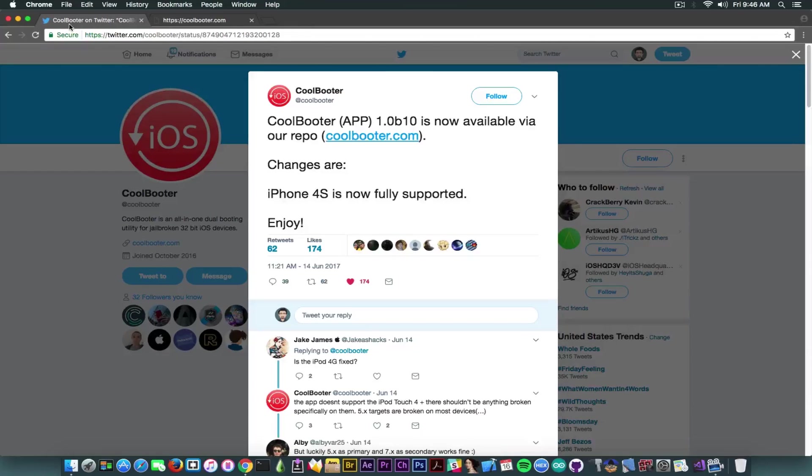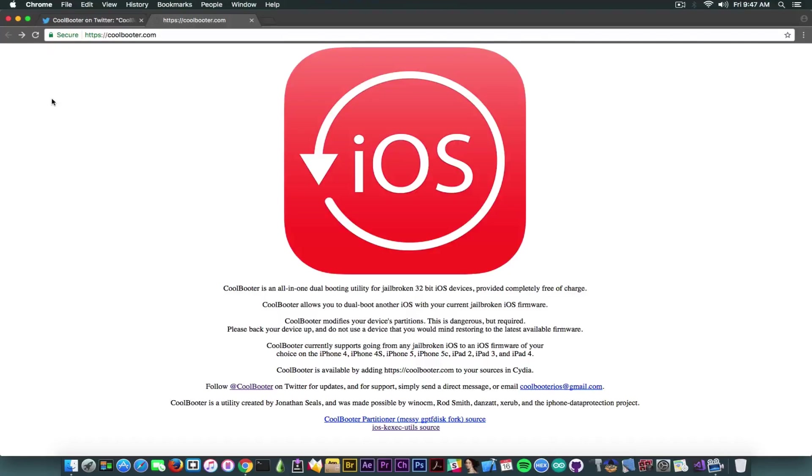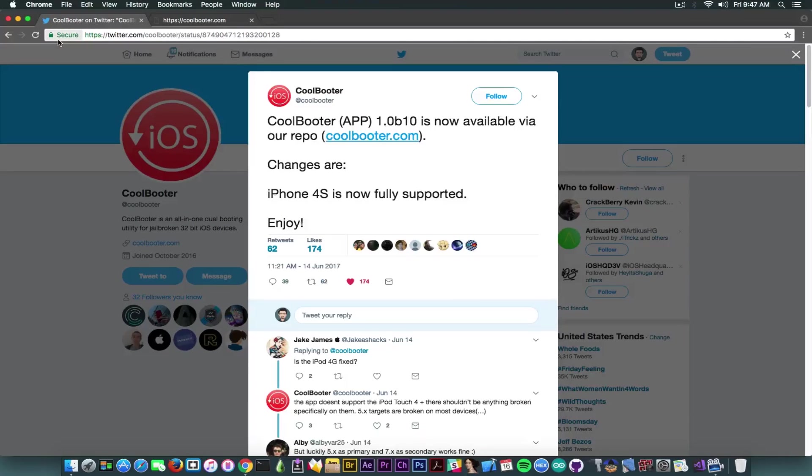Coolbooter allows you, for example on an iPhone 4, to have iOS 7.1.2 that is currently signed and jailbroken, and also dual boot with iOS 6.1. You just switch between them and it allows you to use iOS 6 fully working and even jailbroken. This is not compatible with 64-bit devices because the underlying tool is not compatible — so you cannot use it on 64-bit.